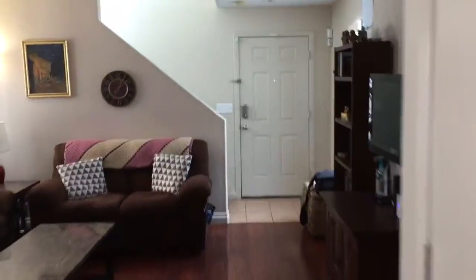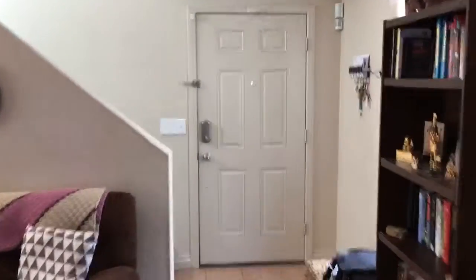We'll go take a look upstairs at the three bedrooms and the two baths that are upstairs. The home was built in 2005, so it's about 12 years old. It is in the Southern Highlands community, which is really nice — close to some commercial and close to the I-15, about 15 minutes from the strip.